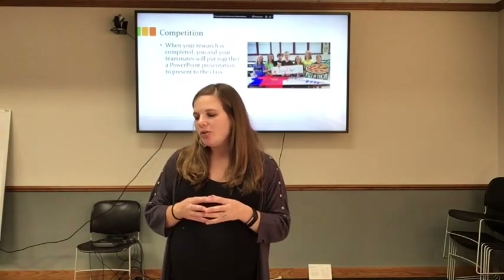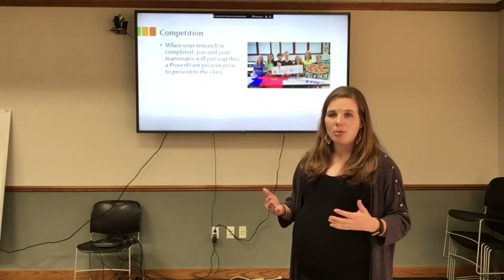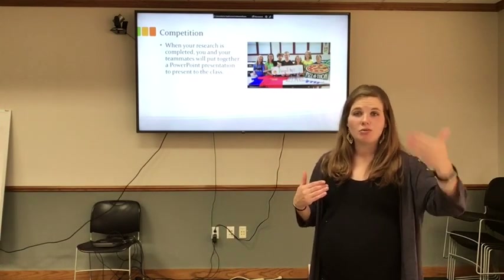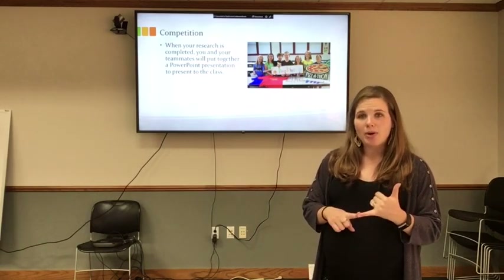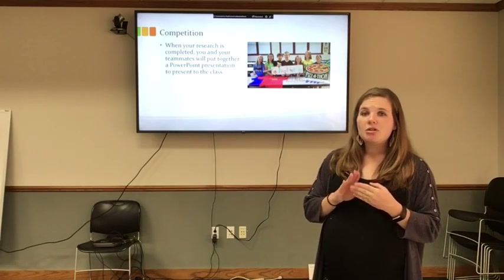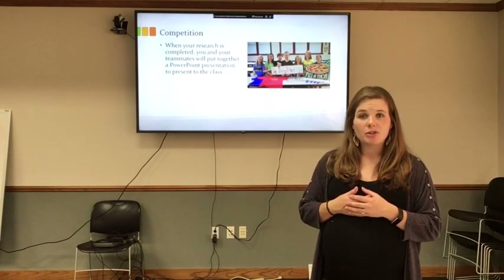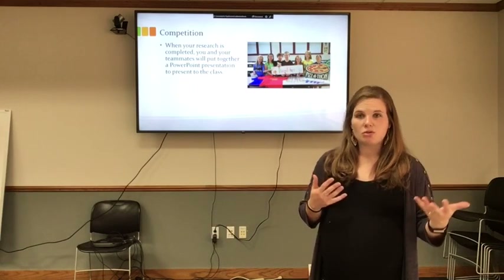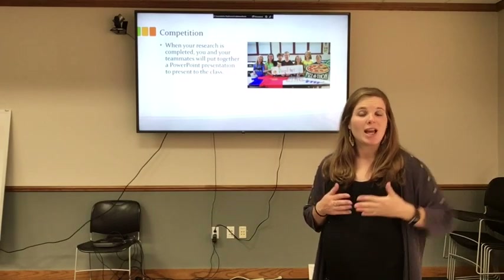When your research is completed, you and your teammates will put together a presentation. As a class, you can decide which format you'd like — a PowerPoint presentation, a research paper, a mini poster, or a team poster. If you are doing this virtually with students, you could have them present via Zoom. So there are lots of ways to present the information. Get the pizza topping approved by your teacher and decide who is going to research what.